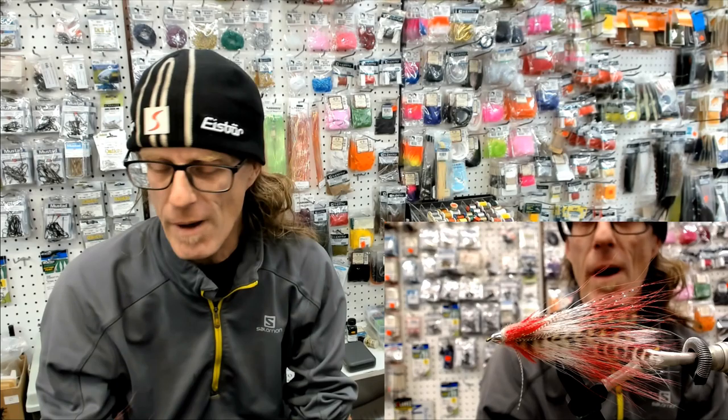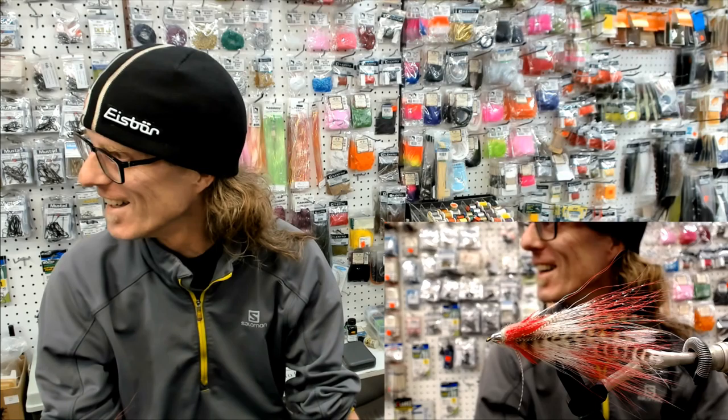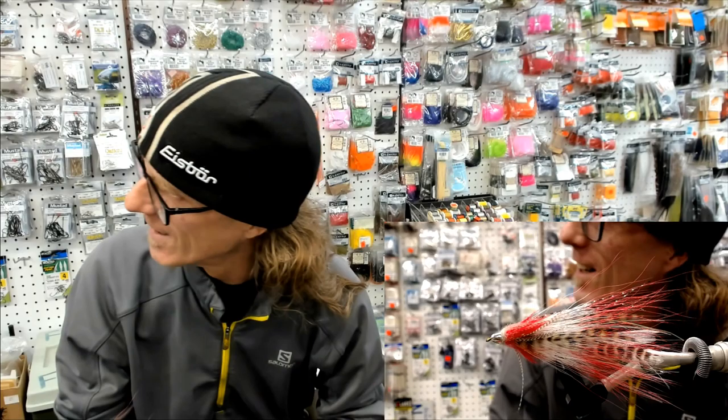I saw Brad's fly last week — last Saturday when they filmed it — and it just started to get me going. Then I was looking at some of the stuff, it inspired me. I was looking through some of the stuff I had and came up with a pattern using something that I bought about five months ago and haven't even used yet.